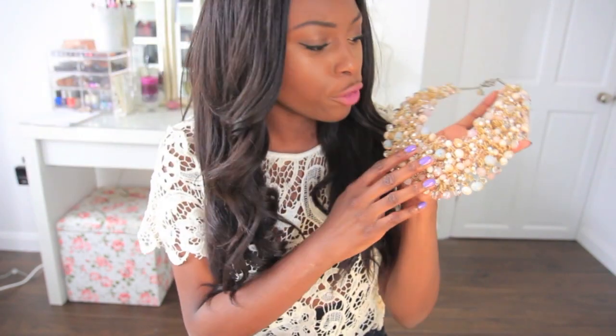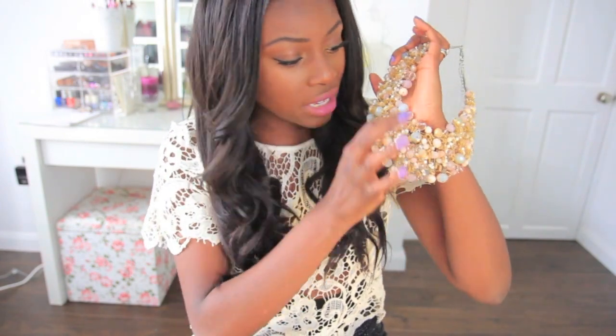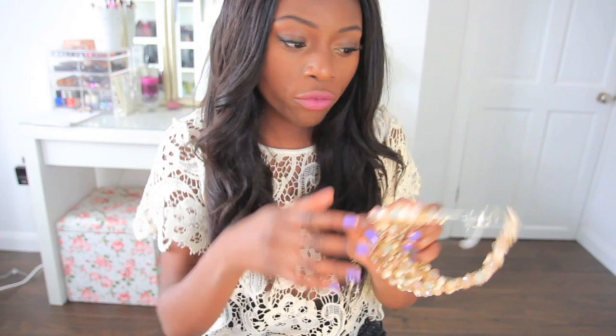I also wanted to show this necklace from Aldo — it's what I wore alongside my cobalt blue Topshop dress to the movie premiere. It's fully beaded all over and I love it. It's a beautiful contrast to a really plain outfit.